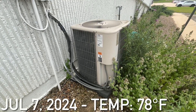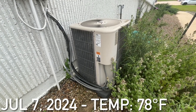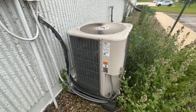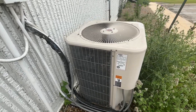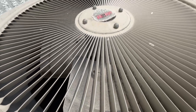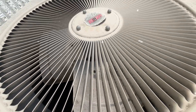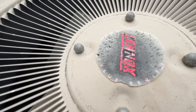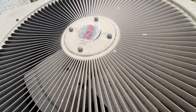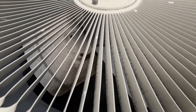Here is an older Lennox Central Air unit at a commercial place in Cedar Rapids. This unit is a value series — it says value series on it.